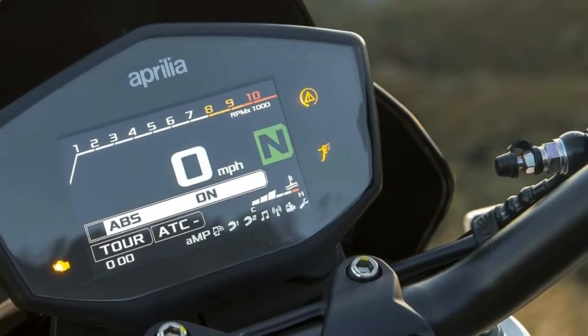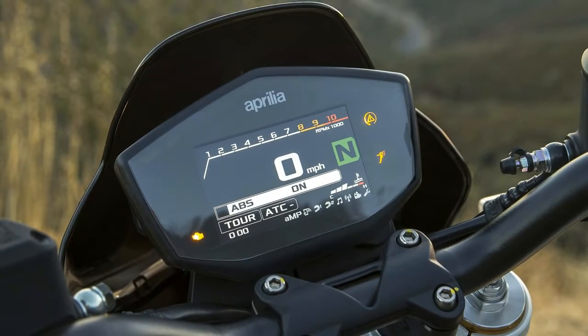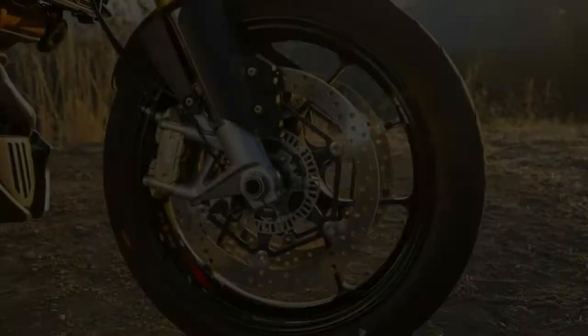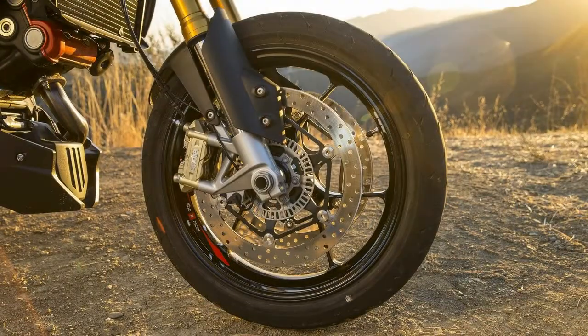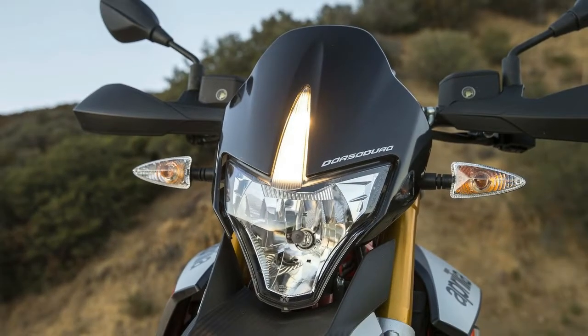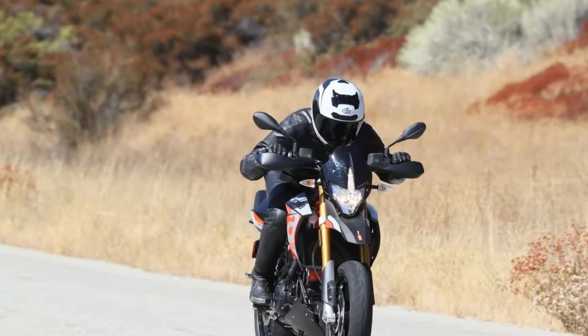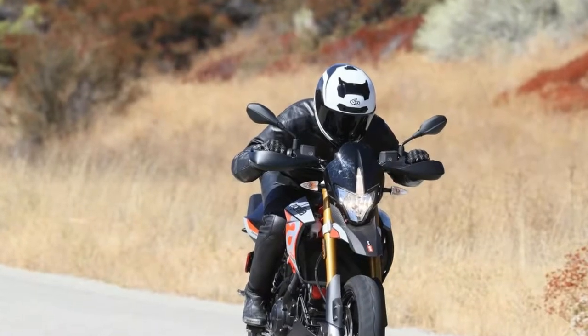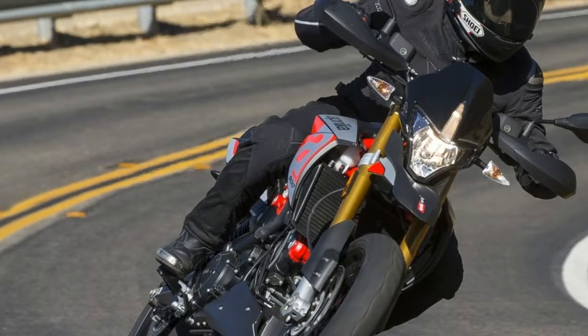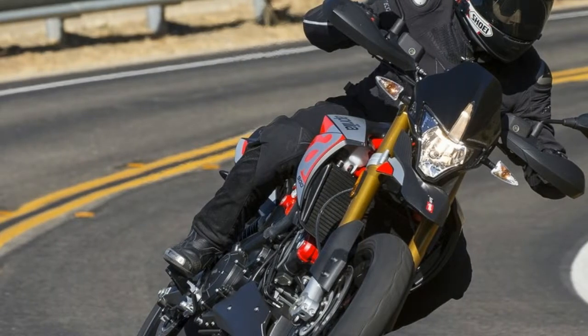The 2018 Aprilia Dorsoduro 900 is the next evolutionary step of the Italian brand's revered supermoto machine. First hitting the streets 10 years ago, the Dorsoduro has been a staple in Aprilia's lineup for some time. With its highly agile character and powerful V-twin engine, the Dorsoduro satisfies even the more brave and thrill-seeking supermoto riders.